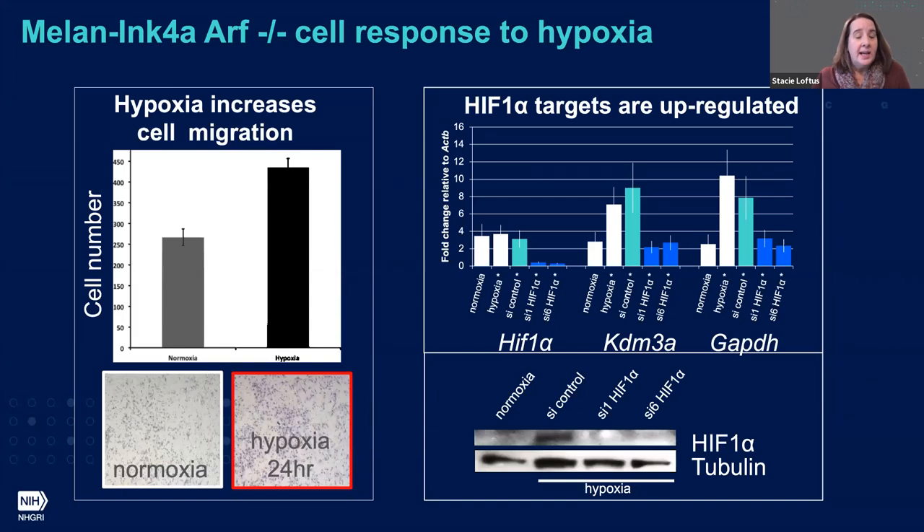We first characterized how the Ink4A cells were responding to hypoxia. In 24 hours, melanocytes show an increase in cell migration. We see increased protein levels for HIF-1 in our siRNA control but not in our siRNA knockdowns. We also confirmed messenger RNA knockdown of HIF-1. We see activation of HIF-1 target genes under our siRNA control in hypoxia, and those target genes are not activated when HIF-1 is knocked down. We felt that we had the response we would expect.